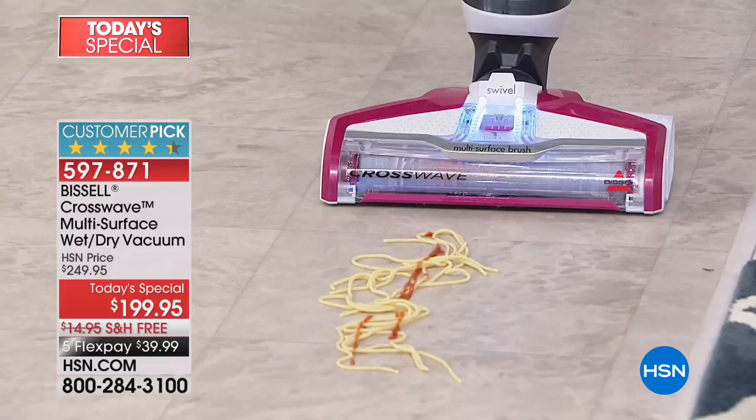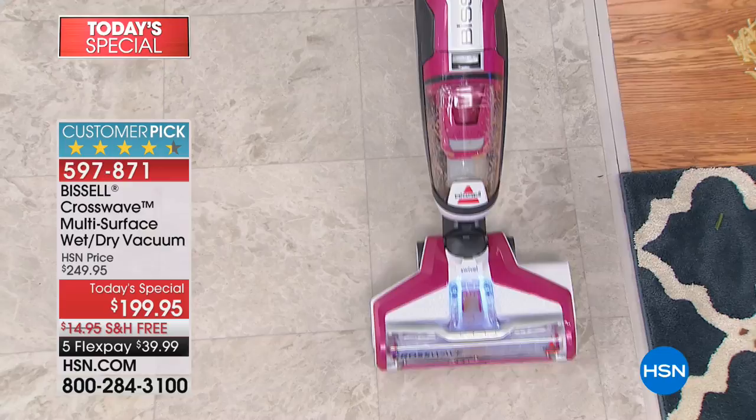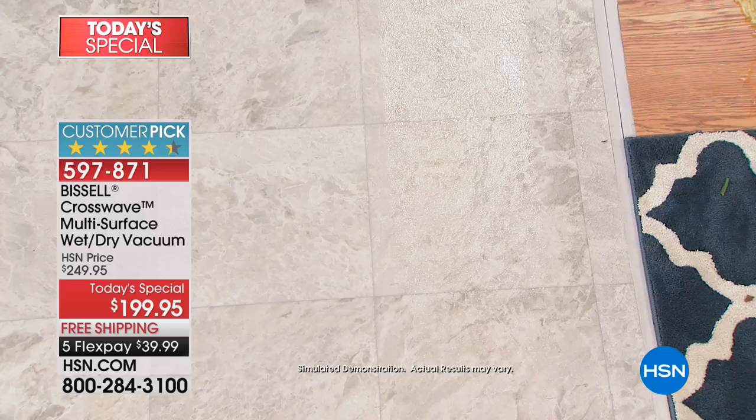You can keep doing this just as a mop or as a vacuum and mop. Here we have spaghetti and sauce — are you ready? Watch this. I am vacuuming and scrubbing the floor at the same time. This is really something completely different.